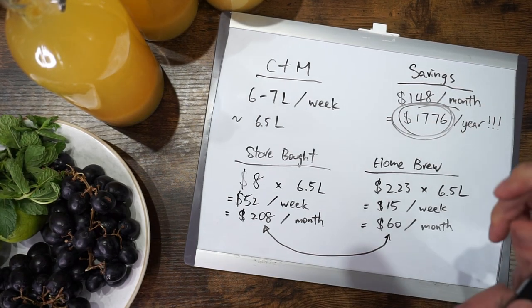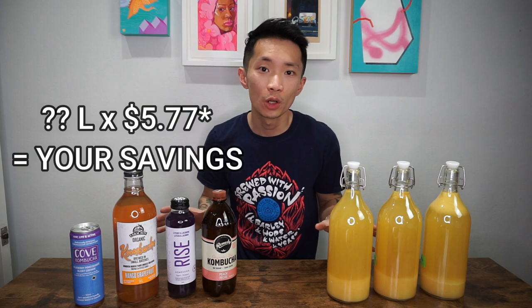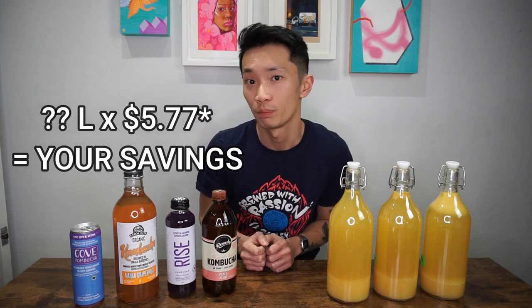And that's a lot of beer money or gas money — it's kind of crazy out there right now. If you want to know how much money you can save depending on how much kombucha you'll consume, just multiply the liters by $5.70 and that should give you a pretty good idea of how much you can potentially save.